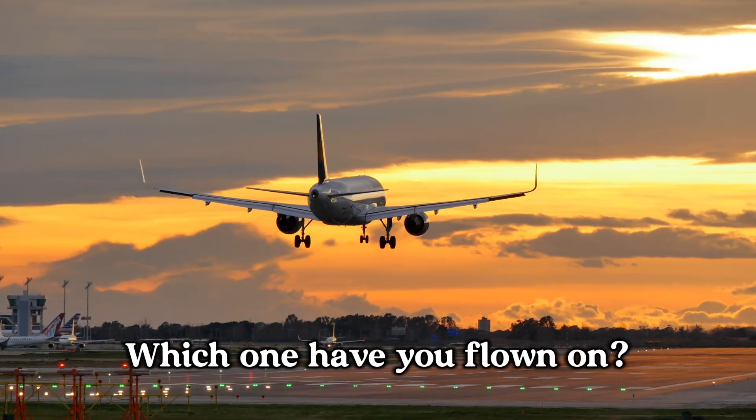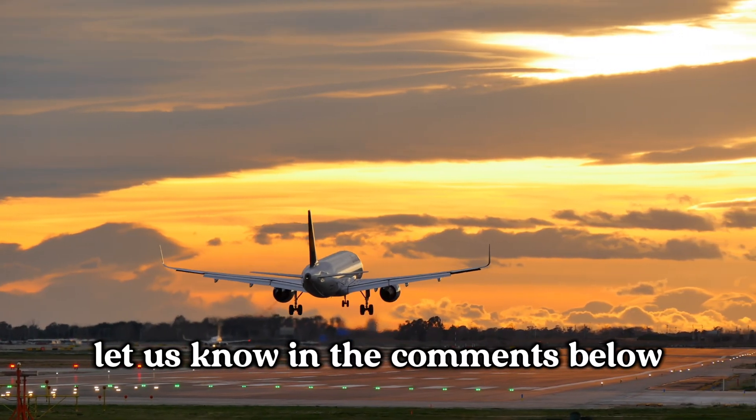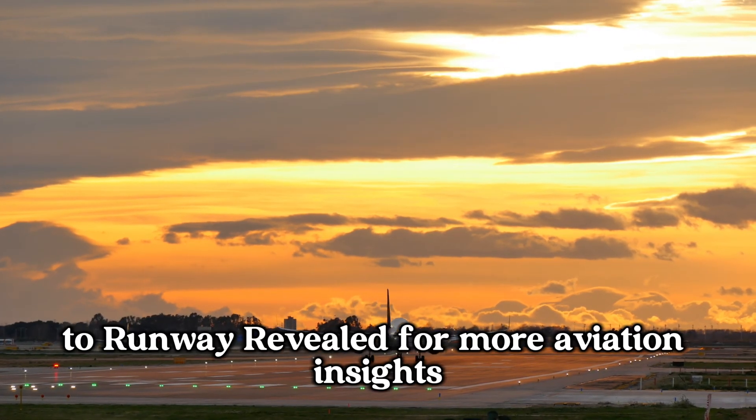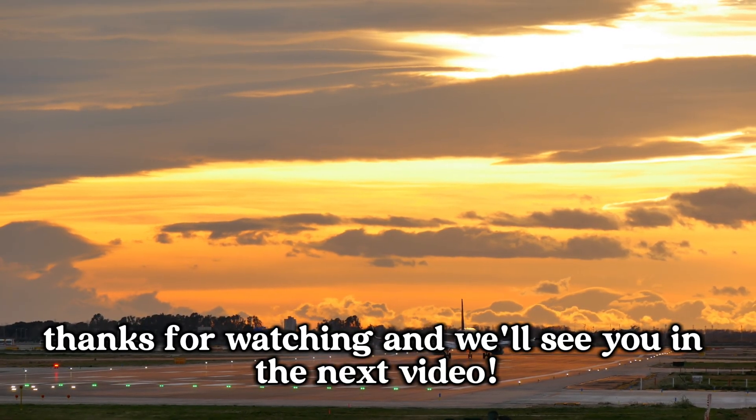Which one have you flown on? Let us know in the comments below, and don't forget to like, share, and subscribe to Runway Revealed for more aviation insights. Thanks for watching and we'll see you in the next video.